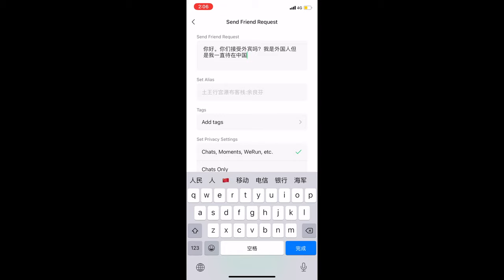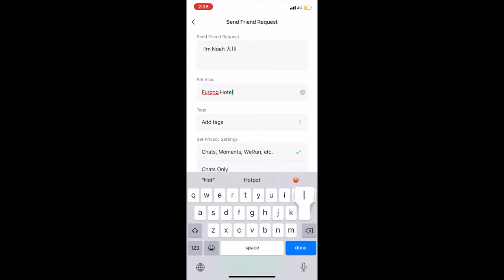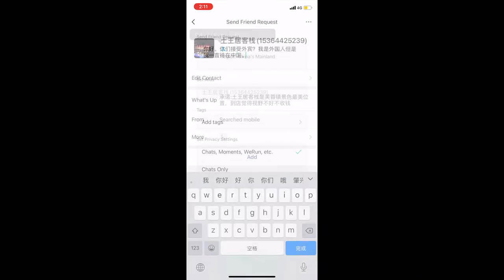This is important because in their minds, if you've been in China for a while, there's less likelihood you can spread COVID. I'll have this friend request message pasted in the description below. To keep all the hotel contacts straight, label them — this one I'm calling 'Furong Hotel One.' Send the friend request off, then repeat this process for about seven to ten hotels before talking with any of them. Sometimes the first hotel accepts you, but on rare occasions none will — you just have to play the numbers game.